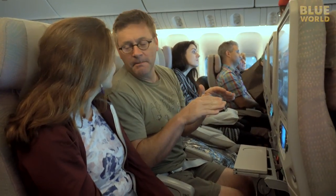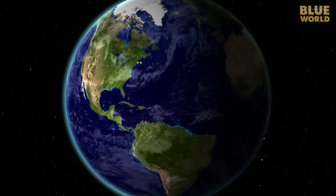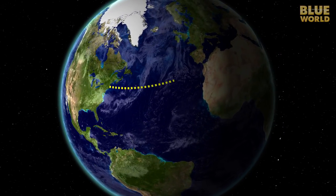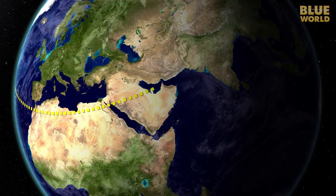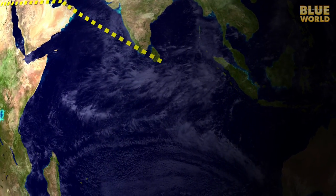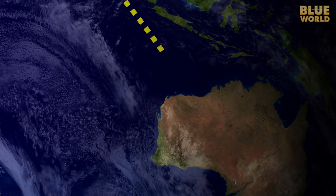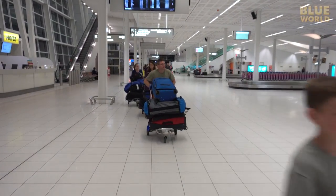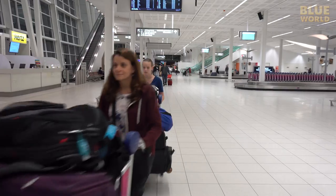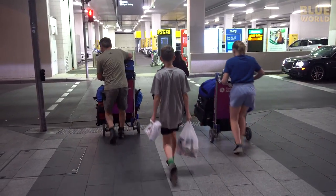The kids have been on dive trips before, but this is their first trip all the way to Australia, with two 12-hour flights and a stop in Dubai. At last, we make it to Adelaide, South Australia, with all our luggage ready for an adventure.